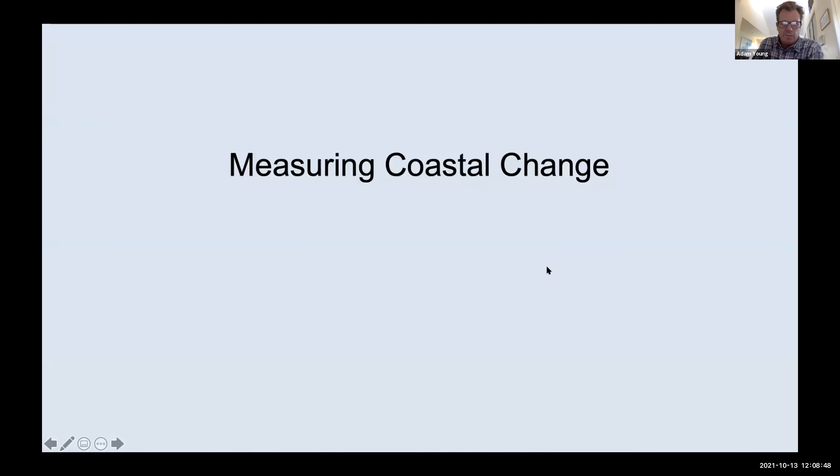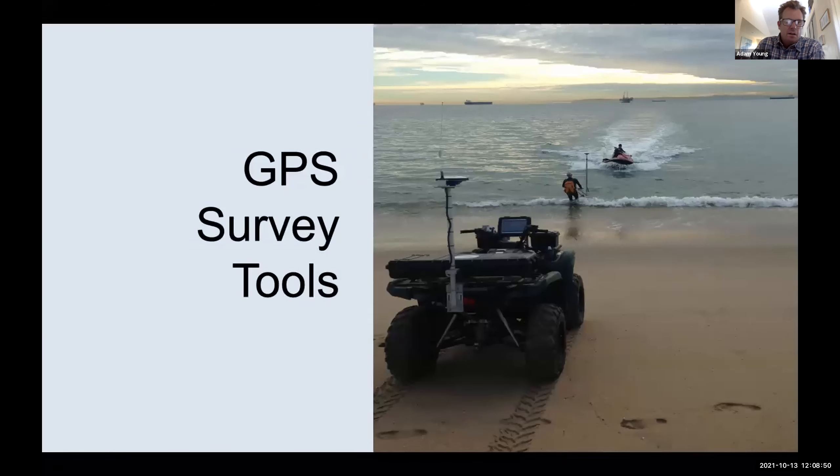First let's talk about how we measure coastal change. These are some traditional GPS-based tools. We have an ATV, a Dolly, and a Jeski. These are typically used to collect transects along our coastline of the sandy areas and offshore.